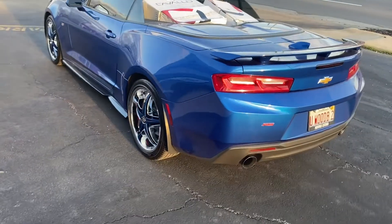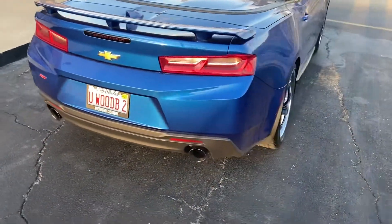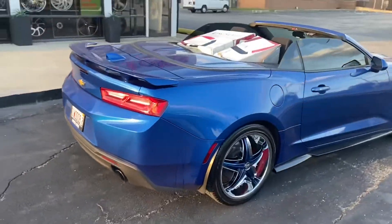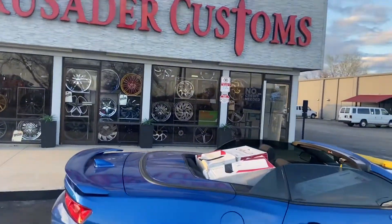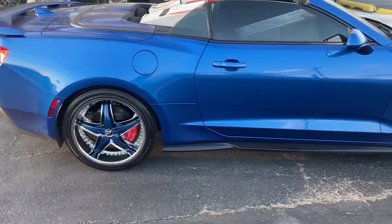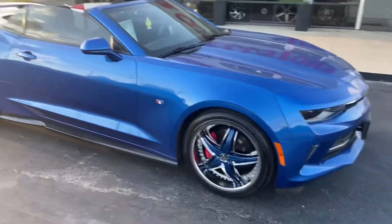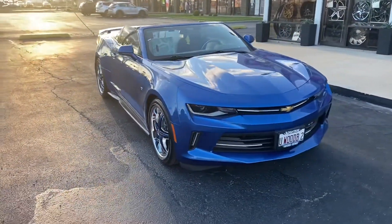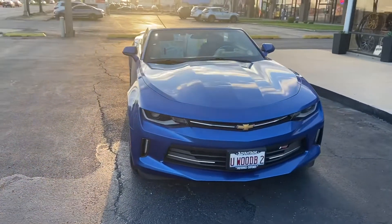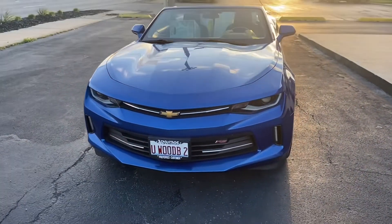Al be doing his thing, man. You already know where to find Al — Crusader Customs in Joliet. Drop a comment in the box below — let me know what you guys think of this Camaro Al put the rims on.